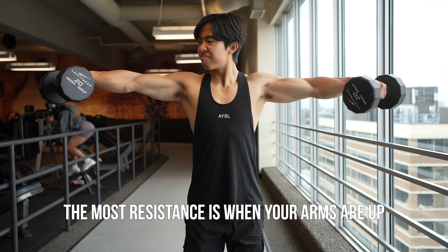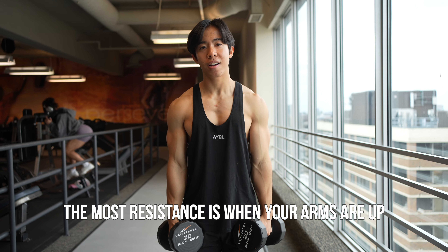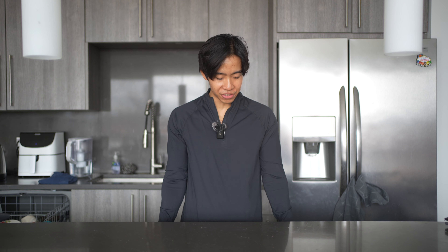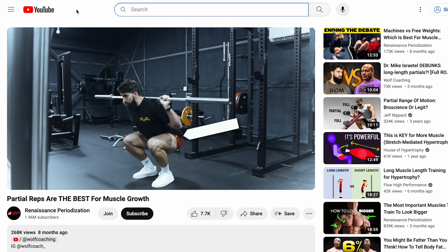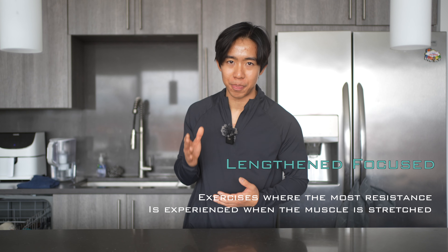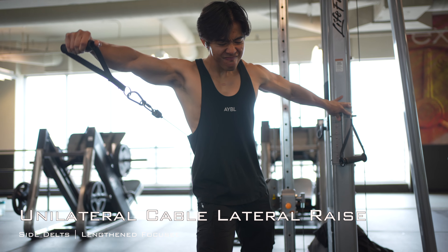The dumbbell lateral raise is what's known as a shortened focus movement — most of the resistance occurs at the top of the range of motion where the side delts are most contracted, and because of gravity, there's practically no resistance when you're lengthened. You may have heard in the science-based lifting community that incorporating exercises that are more lengthened focus — where the bulk of the resistance occurs when the muscle is more stretched — may be better for hypertrophy, which is why my recommendation is a cable lateral raise.